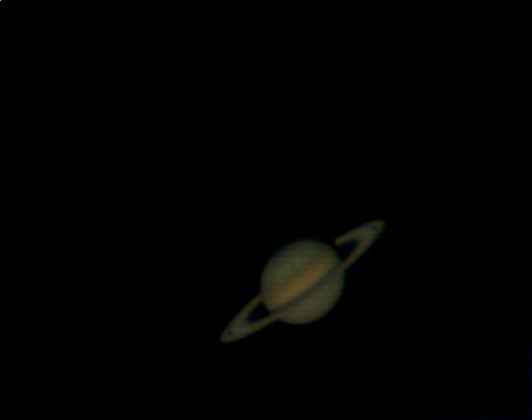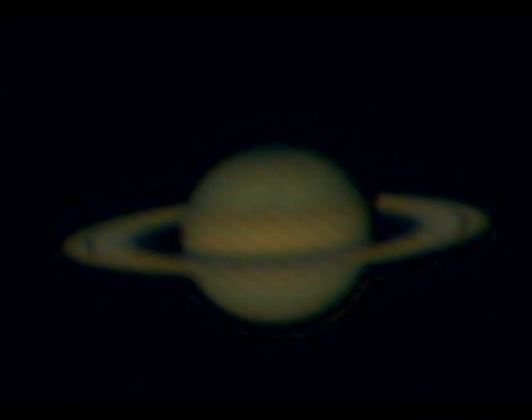This was actually shot on the night of February 28th, about a month before opposition. But you can see there's a giant thunderstorm that's been raging in the northern hemisphere of Saturn for several months now, and it leaves quite a mark in the northern hemisphere there.